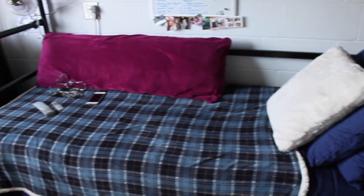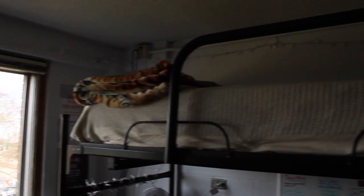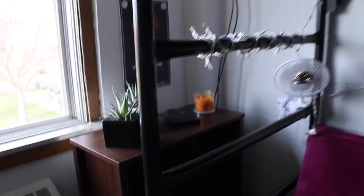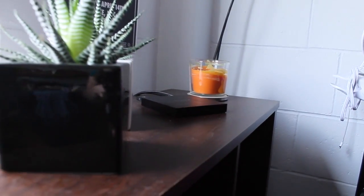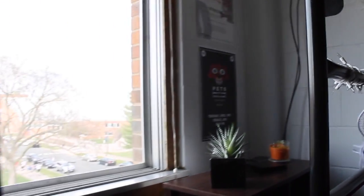I decided to bunk my beds because then there is more space in the room. So I'm showing you my beds and what not. And then I have this little storage cubby cube thing, with just random things on there — plants and what not.